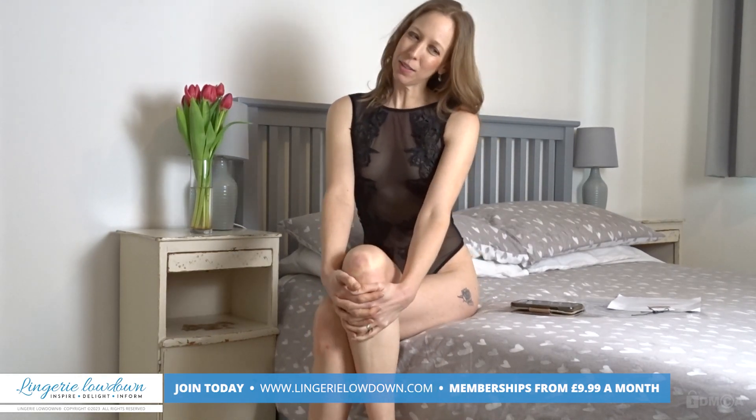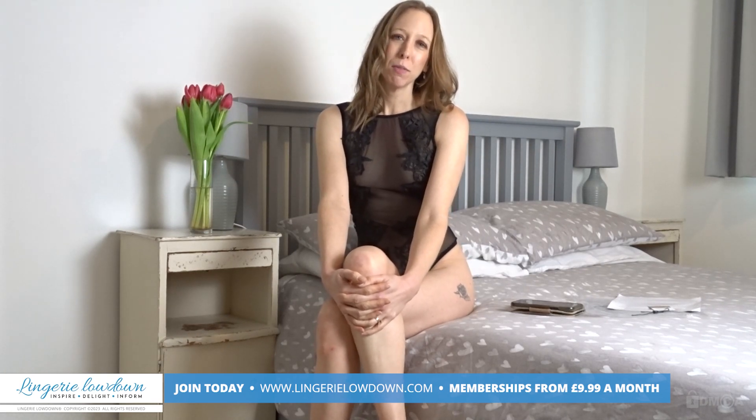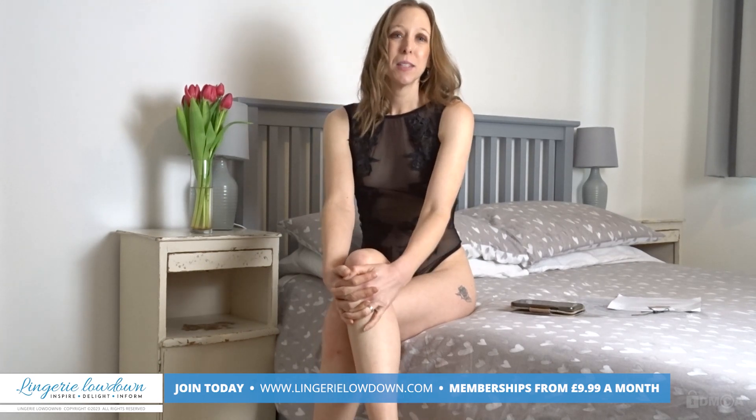I think that draws my review to a close. I hope you have enjoyed it and I do hope that you go check out Blue Bella and this beautiful Etienne body. Don't forget to check out all my other reviews here at Lingerie Lowdown, and don't forget to check out all the other presenters — their reviews are from all over the globe, and there's lots for everybody.